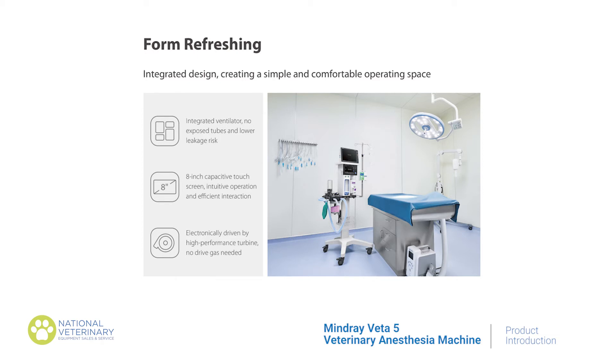Proper ventilation is provided by the Veta V's smart presets. Spontaneous breathing is supported with the auto-synchronization mechanism. The Veta V provides apnea ventilation, ensuring no respiratory depression.